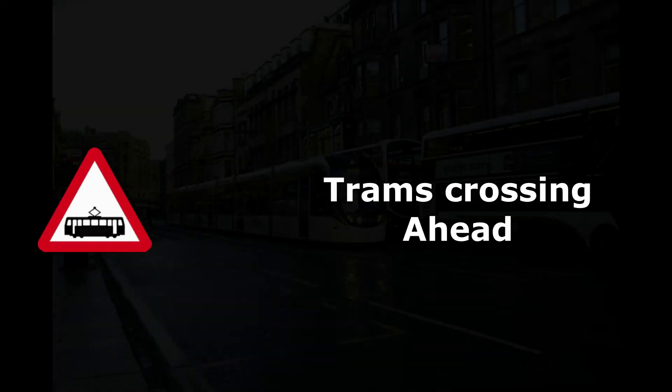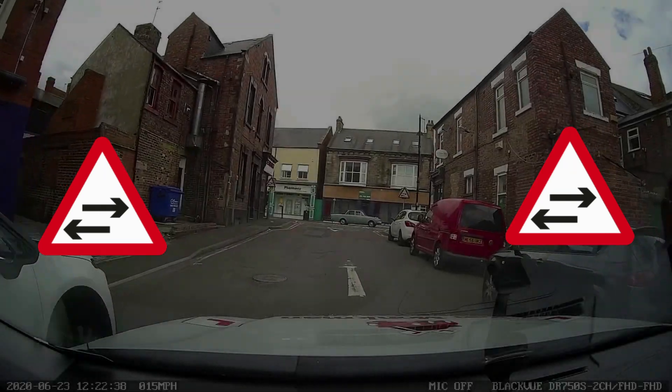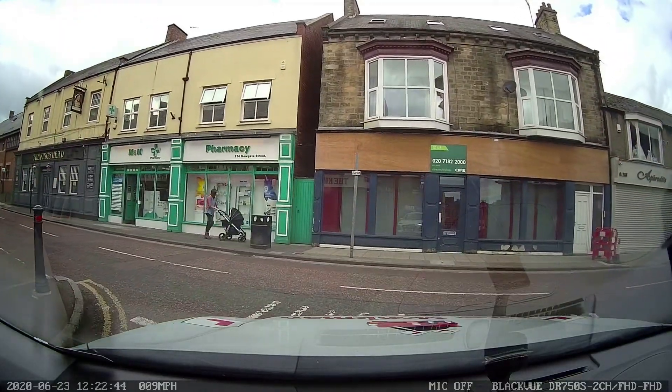In towns and cities where trams operate, you could get the trams crossing ahead sign. Two-way traffic crosses a one-way street is a reminder that at the end of this one-way street, traffic will be travelling in both directions.